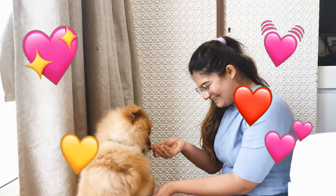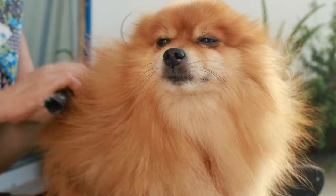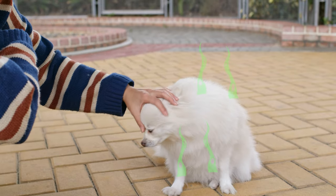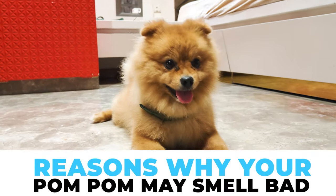Ever been snuggled up with your adorable little Pomeranian taking in that sweet puppy scent, only to get a whiff of something not so sweet? You bathe them, brush them, so why on earth does your Pomeranian stink? Don't worry, you are not alone. Many Pomeranian parents face this stinky mystery. Here are some reasons why a Pom may smell bad and how to fix it.